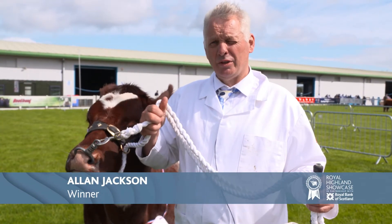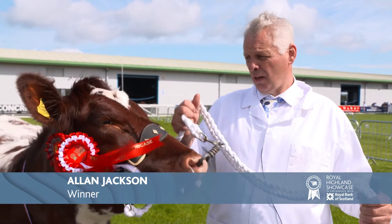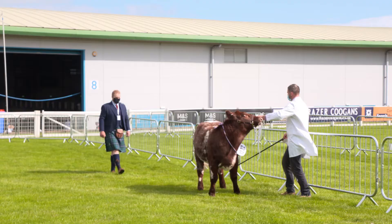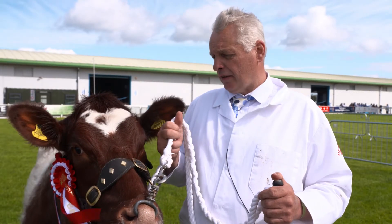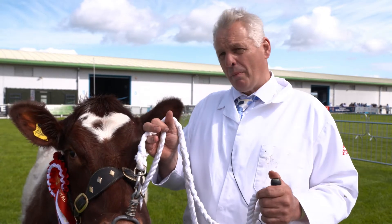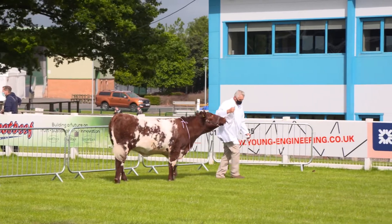We've just won the female championship out of the shorthorns. She's a two-year-old heifer called Nutmeg. Her sire is Toffs Atlas, which was the last sire to win the Royal Show, which is no longer. She's a very nice line, she has character, she's a stylish heifer for the show ring, she has a great top, she's super on her legs, and she's as level in her underline as she is in her top line.